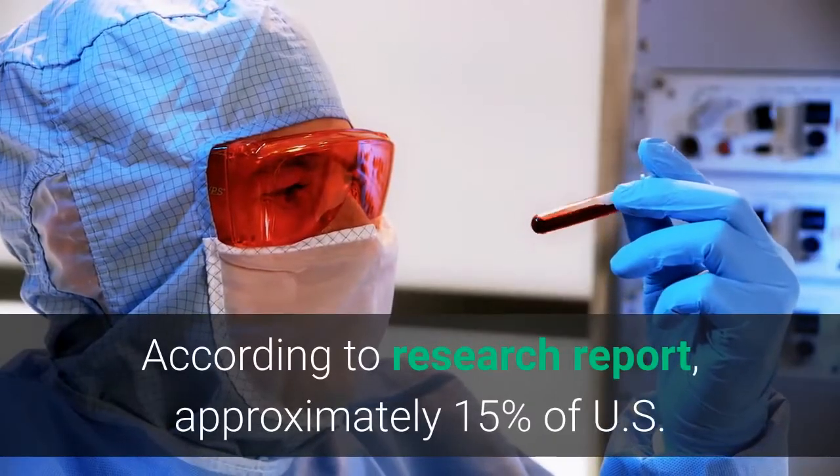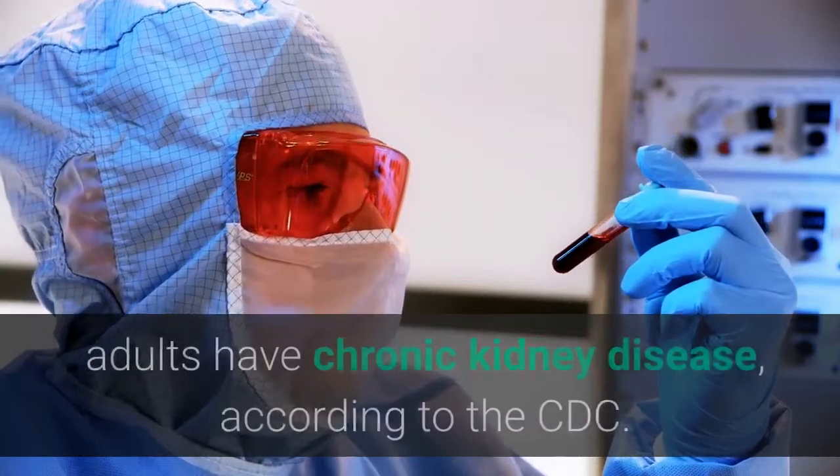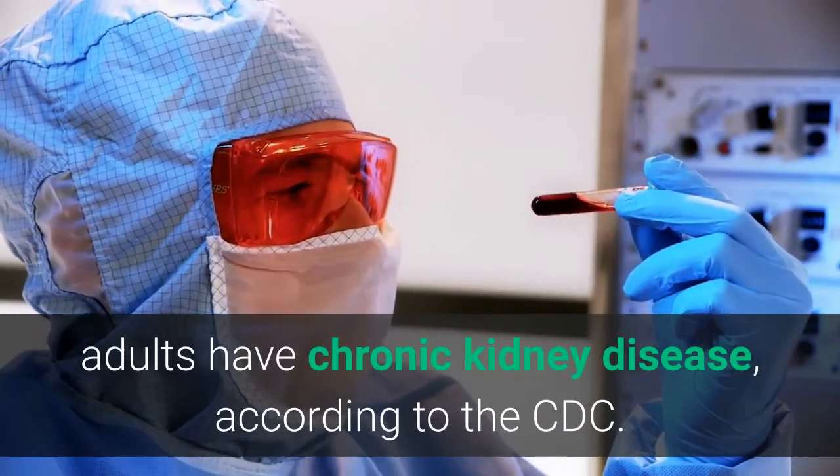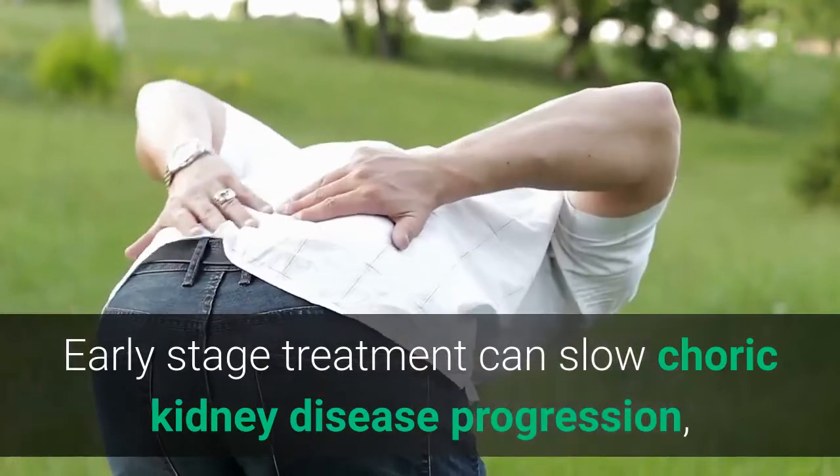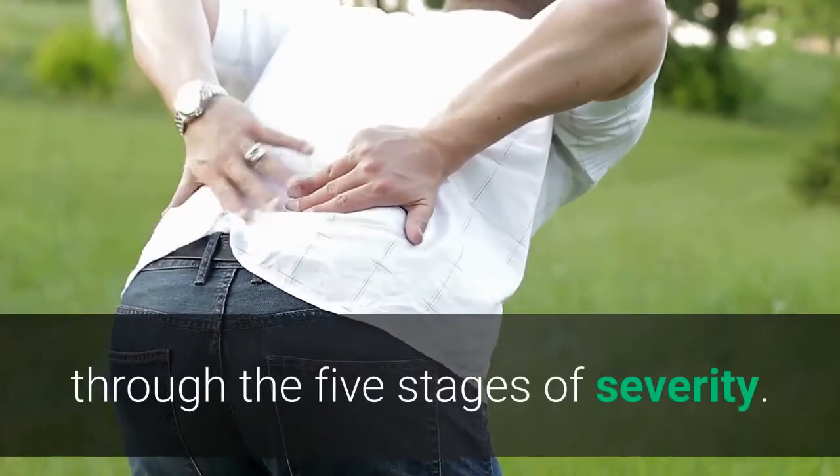According to research reports, approximately 15% of US adults have chronic kidney disease, according to the CDC. Early stage treatment can slow chronic kidney disease progression through the five stages of severity.